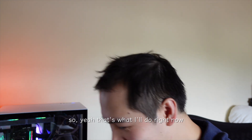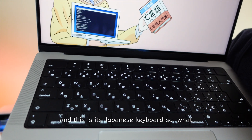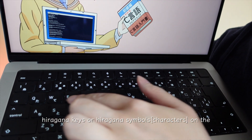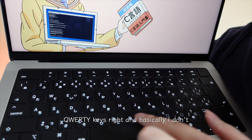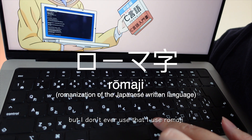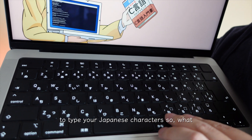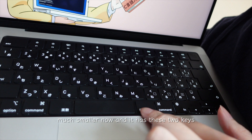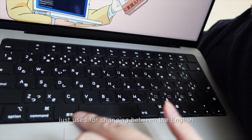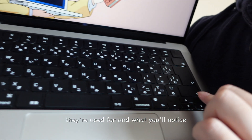This is my M1 Pro MacBook Pro and its Japanese keyboard. You'll notice it has hiragana symbols on the keys. I don't use those — that's for an alternative typing method called kana. I use romaji, which is using the Roman alphabet to type Japanese characters. One thing you'll find is the spacebar is actually much smaller, and it has two keys on either side used for switching between English and Japanese.